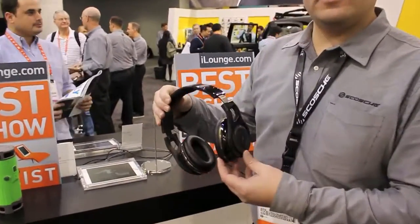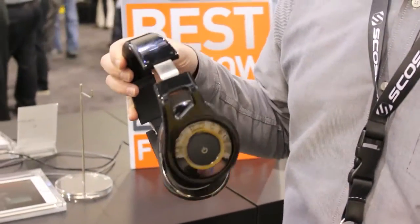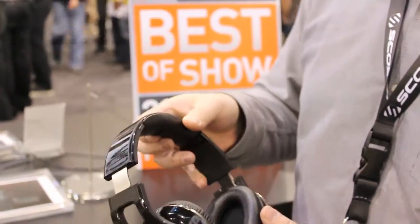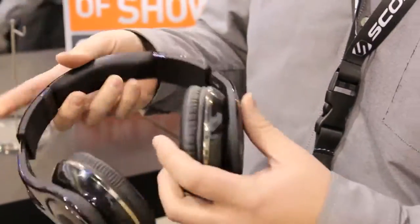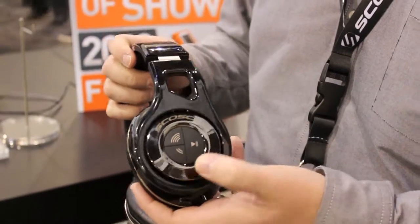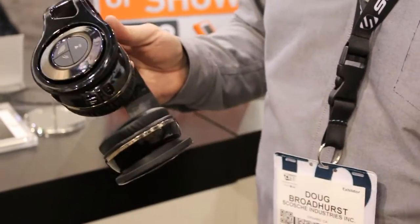First up we have our wireless Bluetooth RH1060 headphones. They're a reference grade, really high sound quality headphone — dynamic 40mm drivers, genuine leather ear pads. You can control your volume up, volume down, track forward and track back all from the headphones themselves, with about 10 hours of listening time.